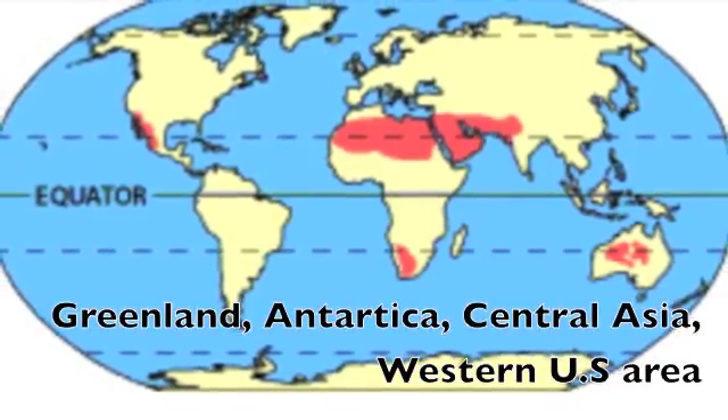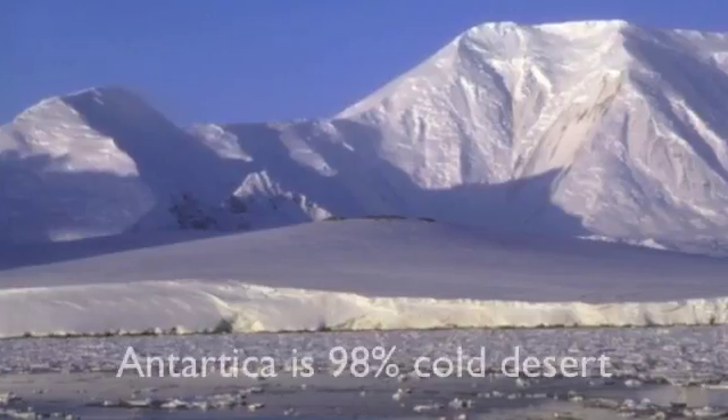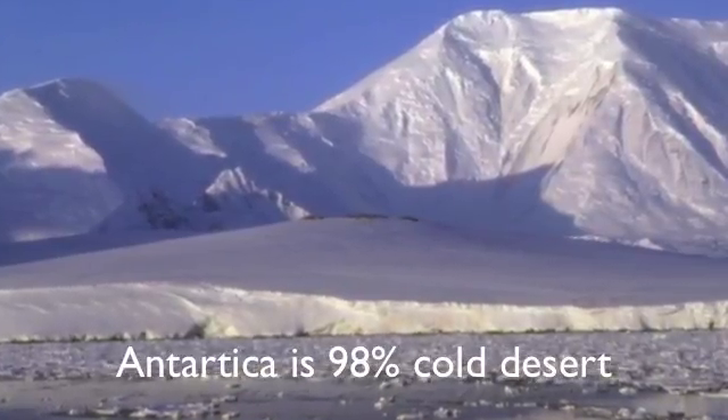Cold deserts are located in Greenland, Antarctica, Central Asia, and the Western US area. Antarctica is 98% cold desert.